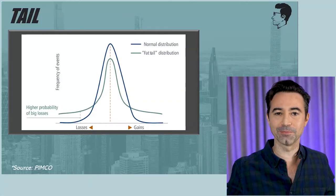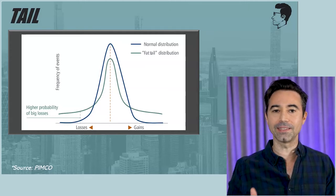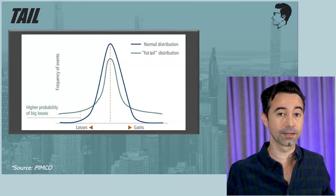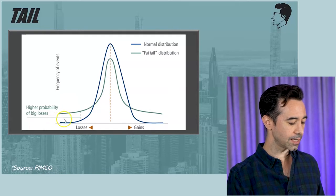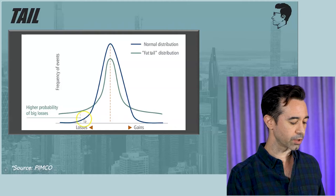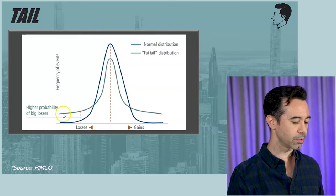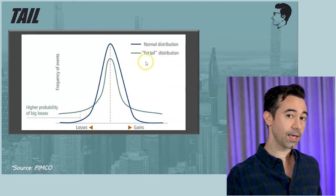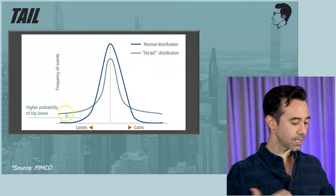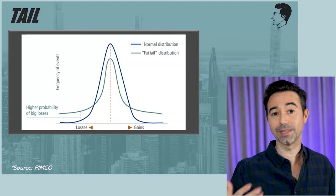It's the Cambria Tail Risk ETF, ticker symbol TAIL. It's utilizing the idea that there is potentially tail risk in the market — more tail risk than you might think. This is an example from PIMCO. This illustration shows on the left the loss side — the tail of this bell curve. It goes up and then back down to the right. If the tails are actually fatter, thicker, they would look like the greenish bell curve, which is a fat tail distribution. In that situation, there is more potential for bigger losses. The Tail Risk ETF is essentially trying to mitigate the risk of tail risk.